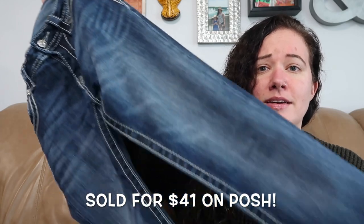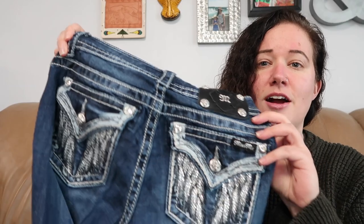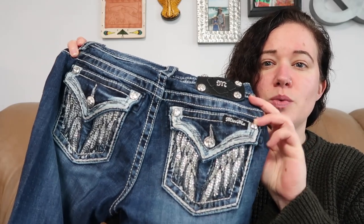Next we have a pair of Miss Me jeans. I honestly can't tell you the last time I picked up Miss Me jeans — for quite a while at my thrifts they were priced up pretty high, like $15 to $20, and I just wasn't willing to pay. These are the signature skinny, not their normal boot cut. I think that's all I've ever sold before, and these are a size 27. People really care about the pockets — these are heavily embellished as they always are, and they have some angel wings.